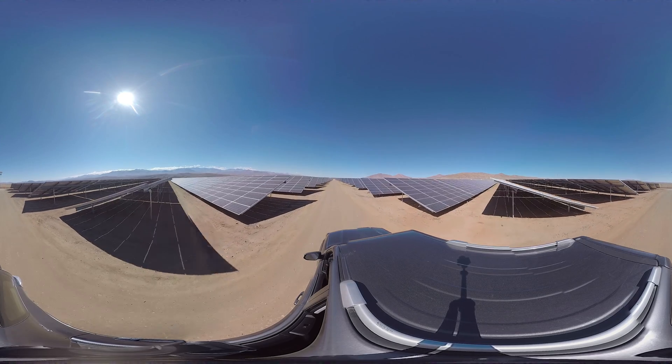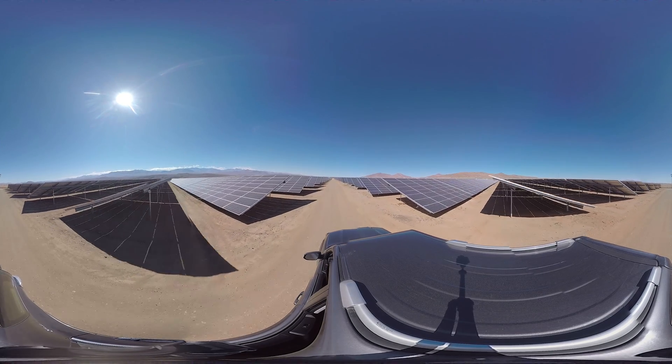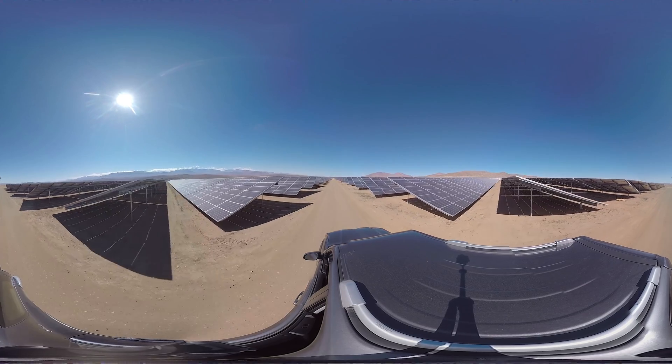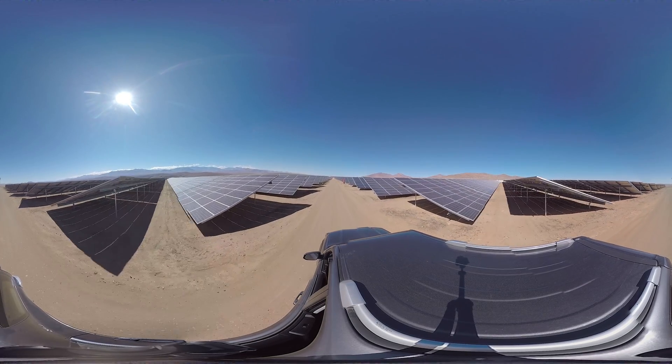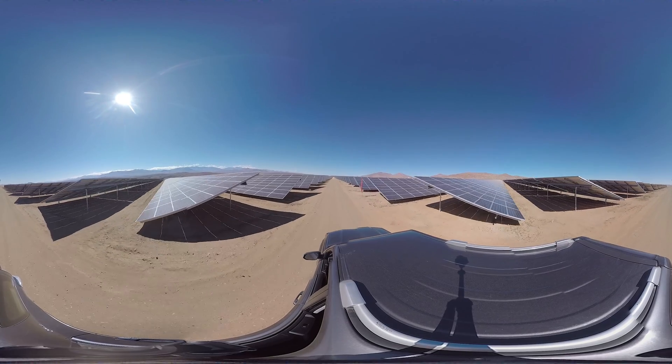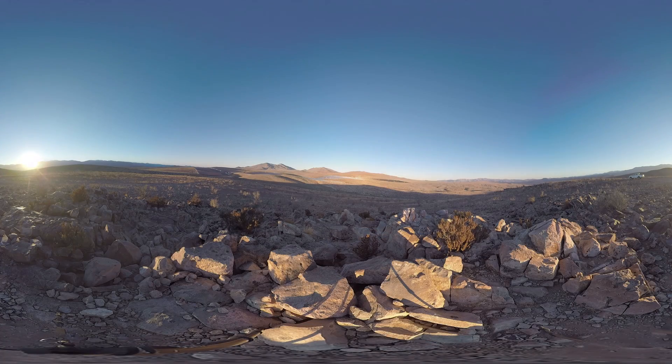Renewables are no longer just a dream — they are a mature, competitive, predictable and manageable reality that creates wealth, reduces the price of energy and makes the best use of an inexhaustible resource: the sun's energy. A reality to which Acciona contributes with projects like El Romero Solar, a benchmark in the sustainable energy model our planet aspires to.